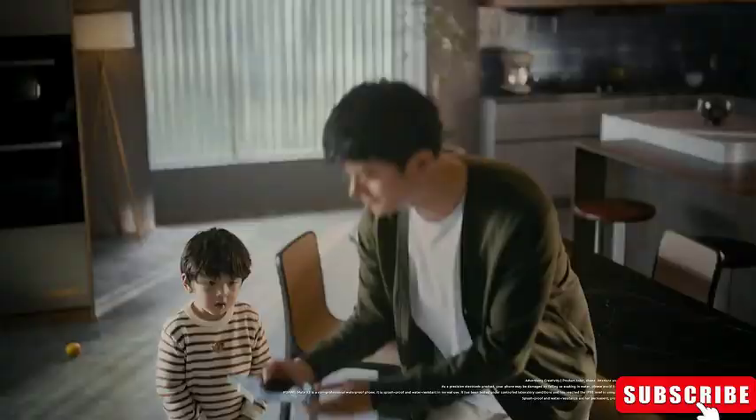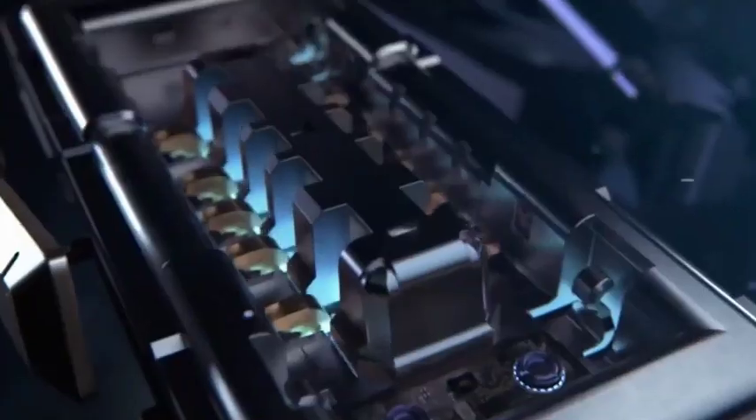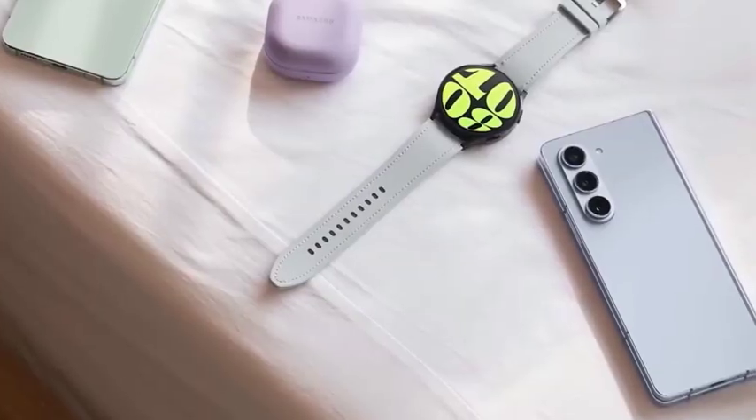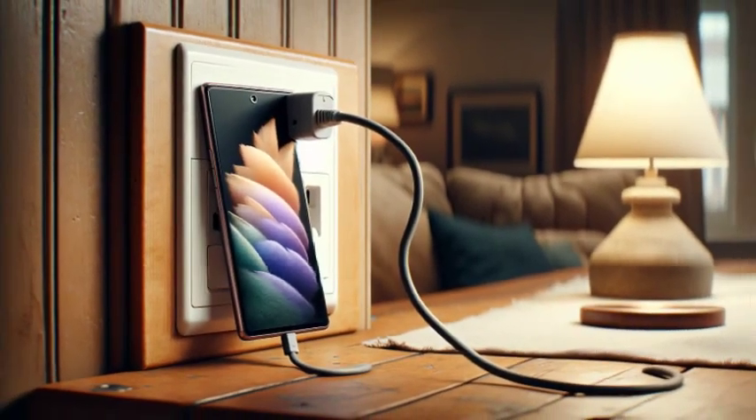Beyond exclusive colors, pre-ordering directly from Samsung may also include other benefits such as potential discounts, trade-in offers, and bundled accessories. These offers can enhance the overall value of your purchase, making Samsung's shop a compelling option for securing your new Galaxy Z Fold 6.